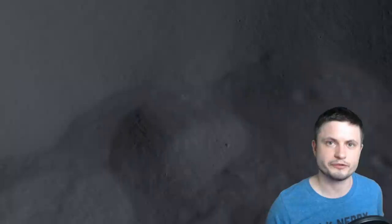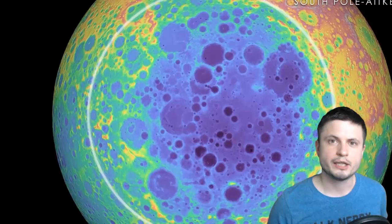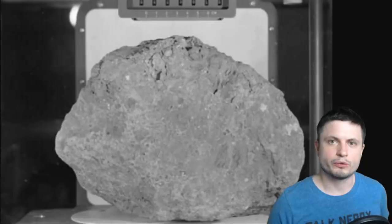Furthermore, we're not even certain if the moon actually possessed something else on the surface when it did have a magnetosphere, such as some sort of rudimentary atmosphere and potentially certain places where liquid water could exist. But at least one recent paper was able to finally establish when the moon lost its magnetosphere, what caused the magnetosphere to exist to begin with, and what caused it to disappear over time. All of this is based on analysis of lunar regolith, or moon rocks, brought back from various Apollo missions.